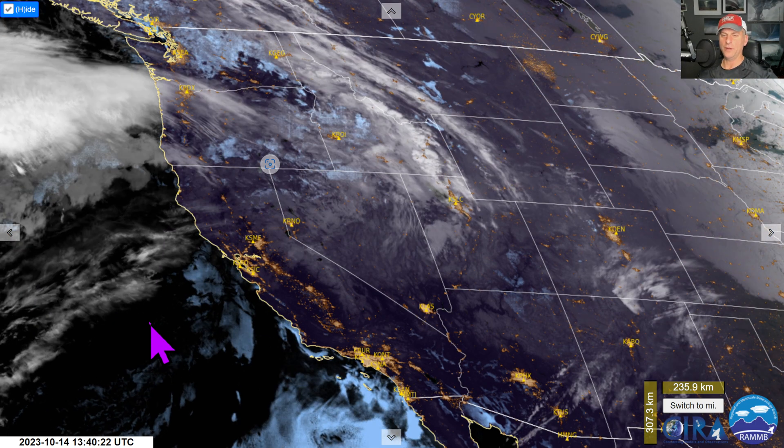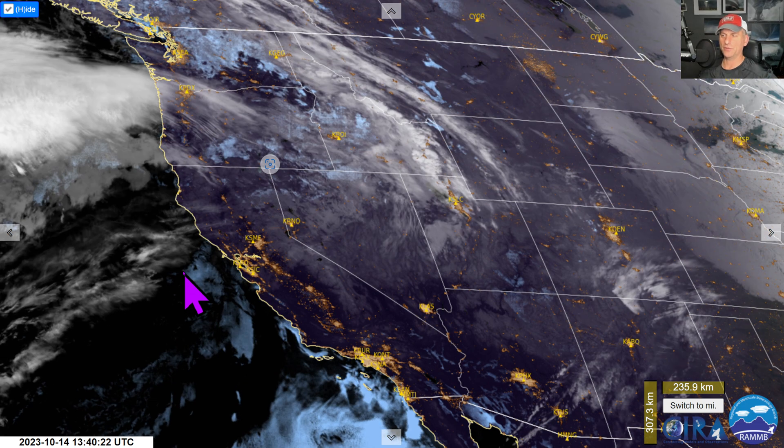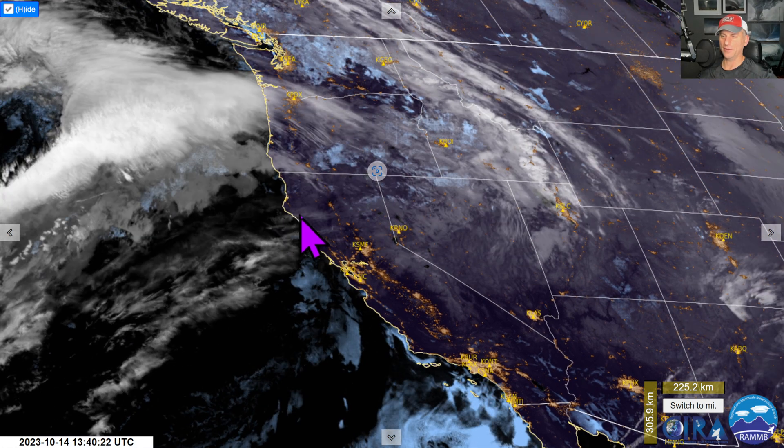Hey everybody, Michael Snyder here, West Coast Weather Watch. Today is October 14th and right now we are looking at the visible/infrared satellite imagery, checking out eclipse weather this morning. You can see this cloud shield approaching the West Coast here for the Pacific Northwest — not looking too hot today.